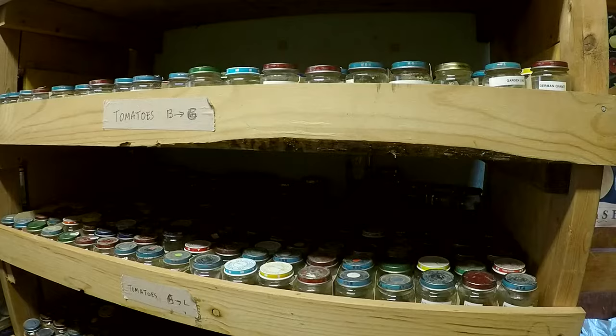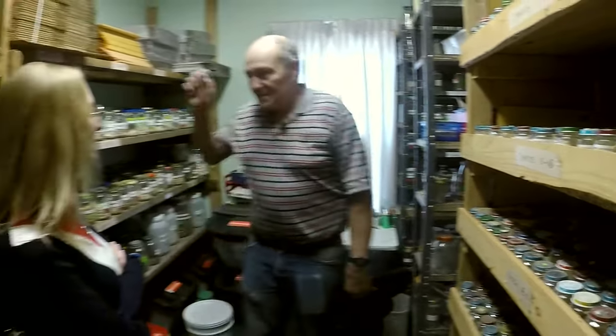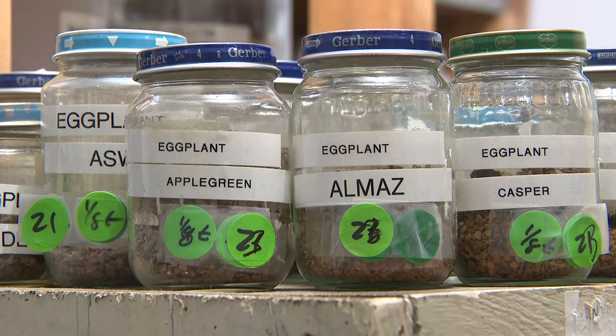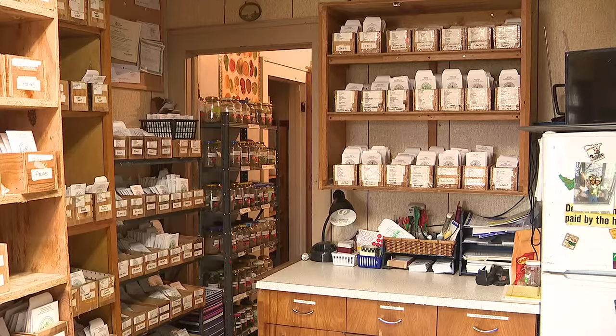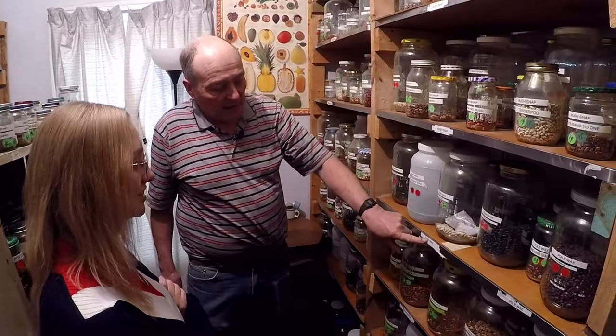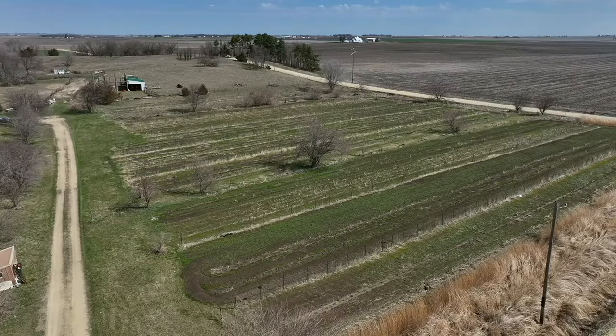It's really important that they're put away alphabetically, because if you go to look for something and you don't find it, it's like a monster. From peppers to peas, corn and eggplants, watermelon, tomatoes, and everything in between. We have green beans and then this is wax beans. These are purple potted beans.